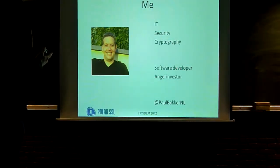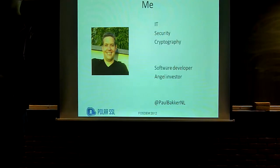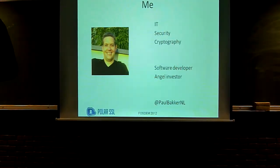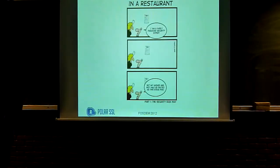A little bit about me. I have a background in IT, security, cryptography. I did a lot of development for security products for the Dutch state, making conversations between embassies, between Navy ships, and whatever. I'm an avid software developer. I do some angel investment in a number of small startups in the social scene. PolarSSL was my hobby, and it still is my hobby. It's not my full-time job, but I'm trying to at least get it better known because it was my favorite project.